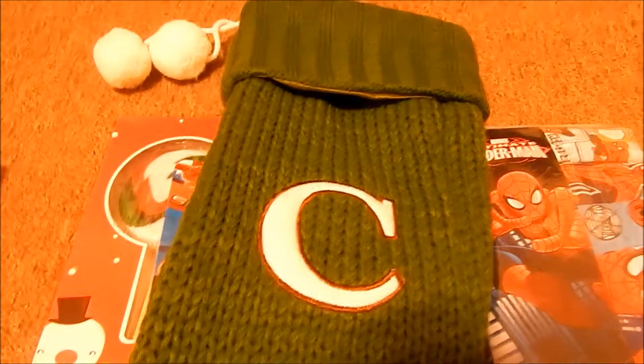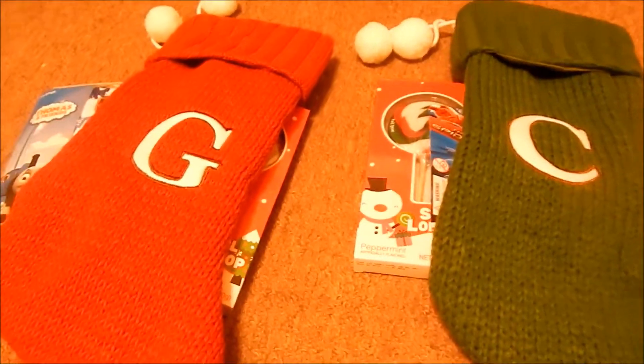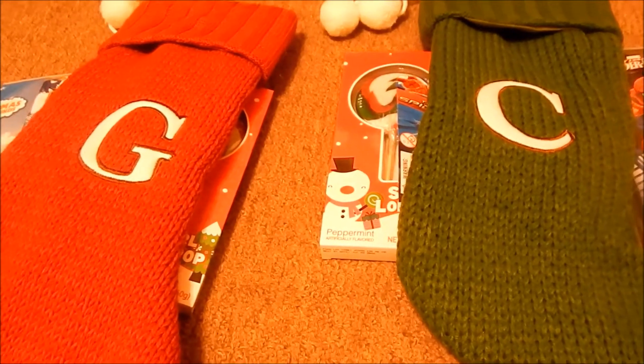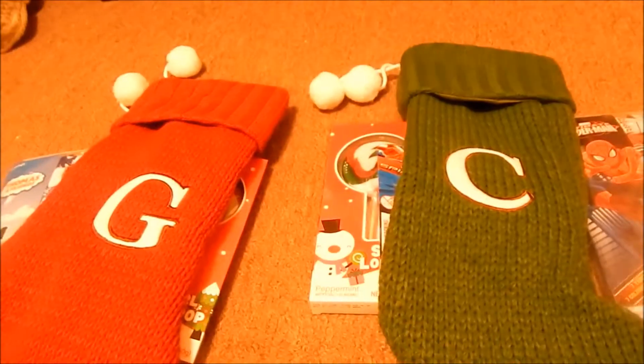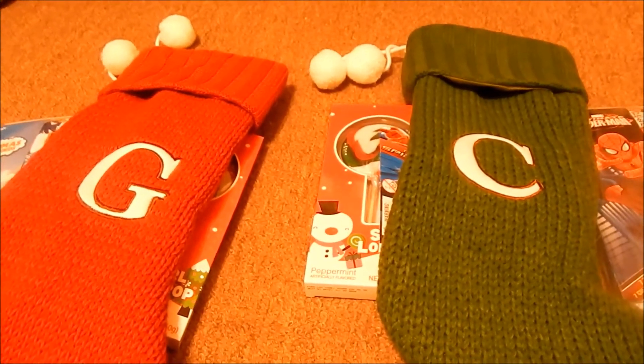My nephew got a lollipop, a Spider-Man toothbrush, Spider-Man underwear, and a Spider-Man light-up yo-yo. I got the yo-yo because I thought his stocking wasn't as stuffed as Gabe's.